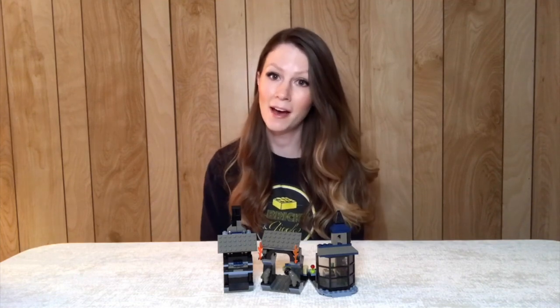All right, so here we have the completed build. This set is right around 200 pieces and comes with two minifigures. I've actually owned this set since it originally came out in 2003.